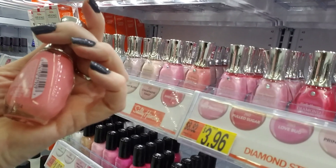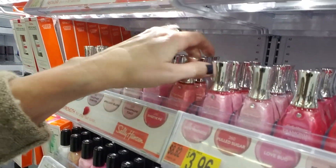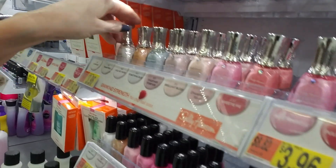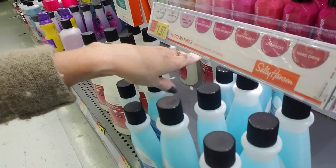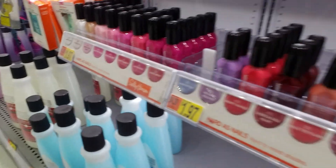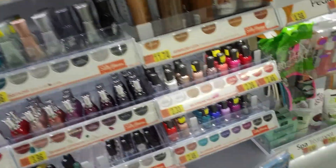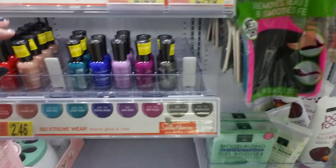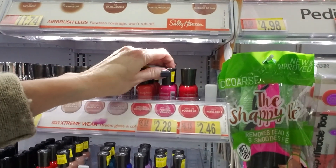That's Sweetie Pie — that one's there. The poor things are just crammed in there. I'm hoping they fix that. Yeah, I did come here just to get some top coat. Now I need to remember to still do that and not just buy a bunch of nail polish.